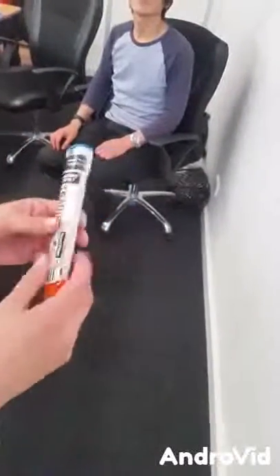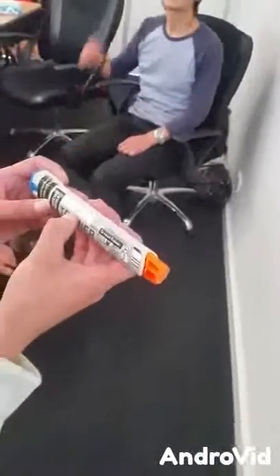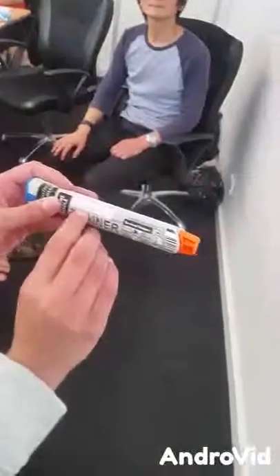Check the expiry date, which is up there — that's where it's going to be.